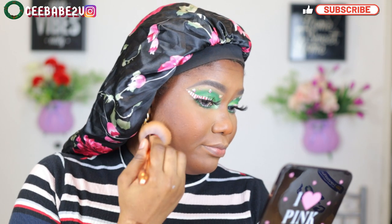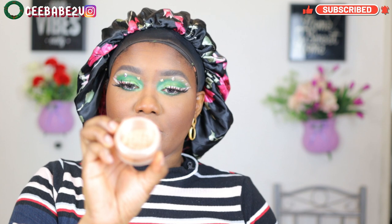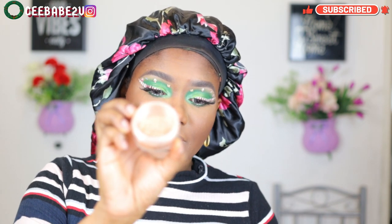After applying my blush, I always go back in with my powder brush to blend the whole thing out, just to make it look natural and more beautiful. I don't want it looking harsh or giving me harsh lines.